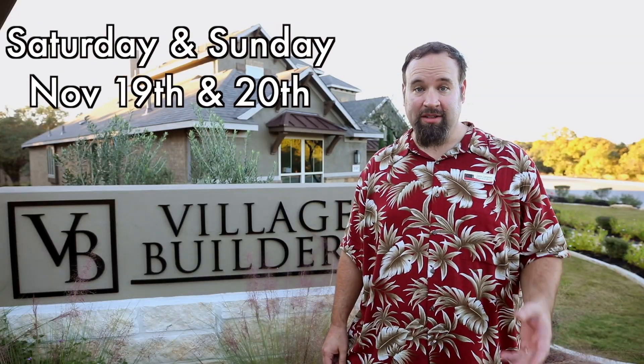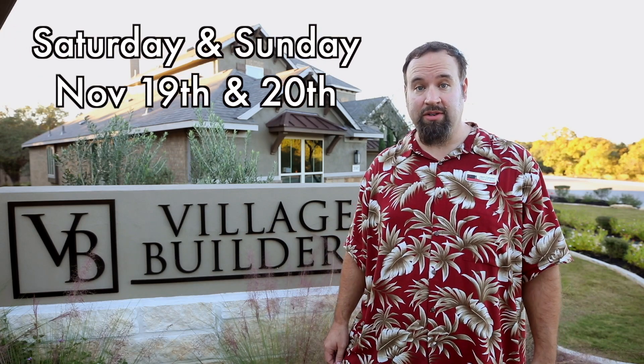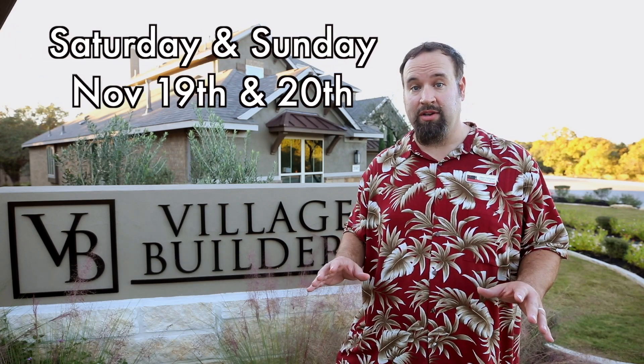I'd like to invite you to come out this weekend to our open house barbecue with Village Builders. We're going to be serving up some awesome barbecue, and you can check out some of the homes they have available right now.